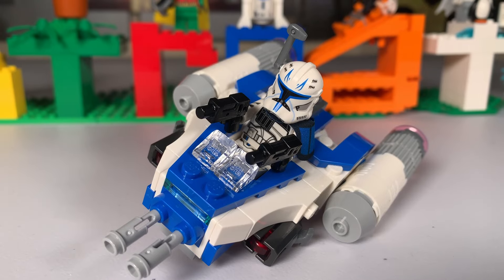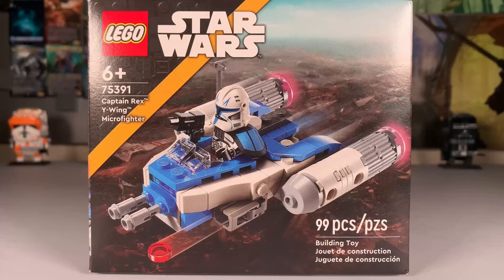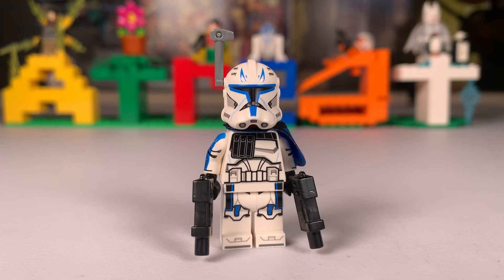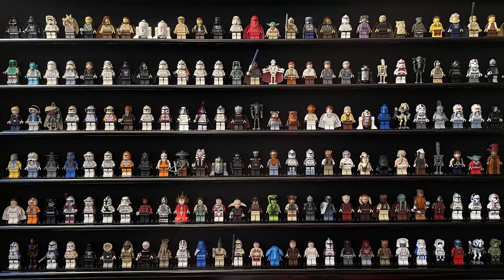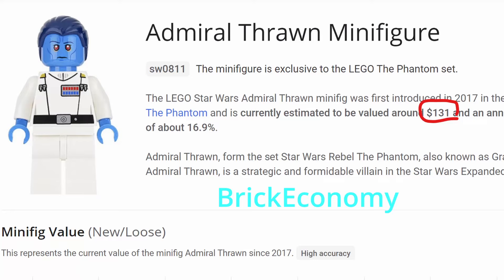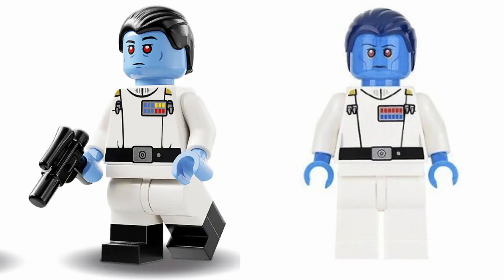The positive side of getting remakes was shown through the Captain Rex micro fighter, where you can get a UCS-level quality fig for $13 while the older Captain Rex sold for hundreds. Besides the helmet holes, the new one actually looks better. The negative is mainly for hardcore collectors who spent a ton of money just to get a character like Admiral Thrawn, only for him to be cheaper later on.